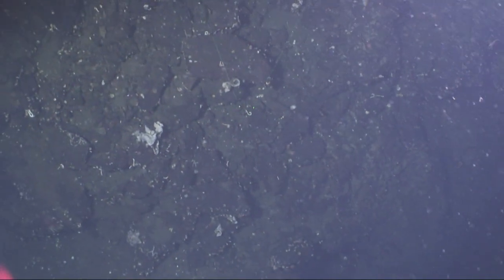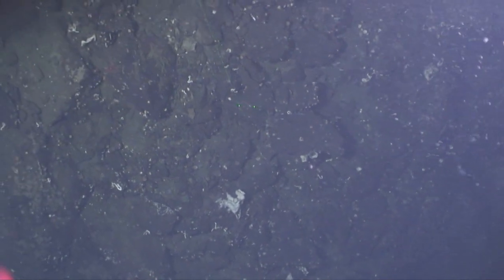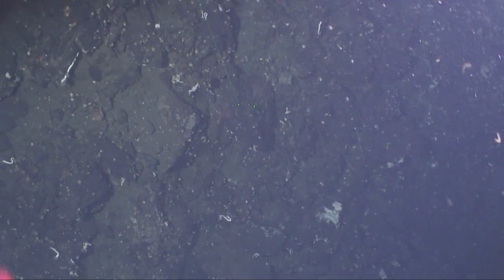As I'm speaking, the ROV submersible is actually on the bottom of the fjord here, working its way up the cliff, surveying the distribution of animal life that are living right on the fjord walls.